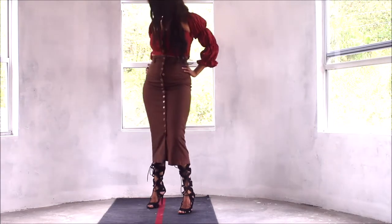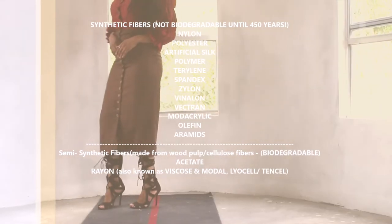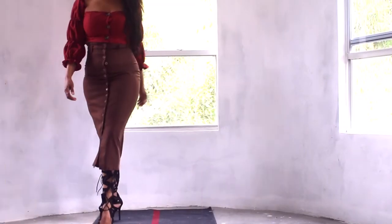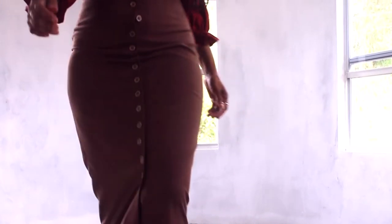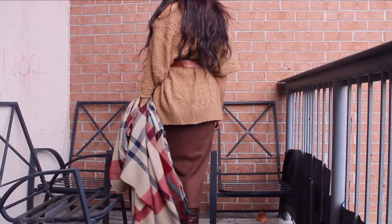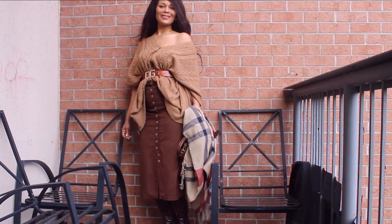My only disappointment about this piece is that it's made of mixed fibers — 65% polyester and 25% viscose. This is a definite no-no for me because I do not like mixing synthetic and biodegradable fibers. But anyway, here's how I style it for fall.